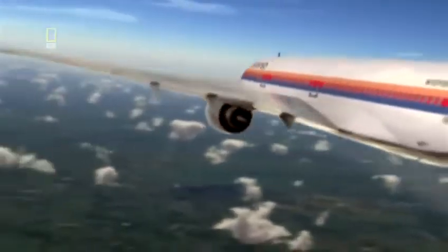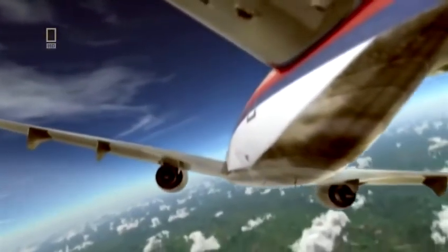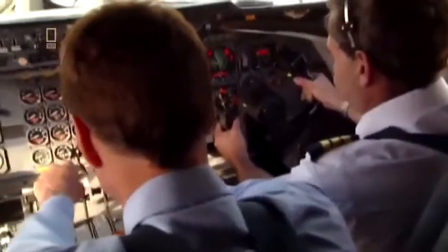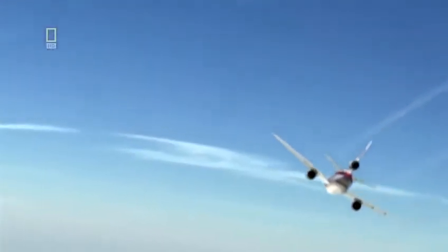At 3:48 PM, the DC-10 is 12 minutes from Sioux City Airport and running out of altitude. The pilots must attempt to land a 165-ton jet without proper flight controls, with the lives of 285 passengers in their hands. Denny Fitch will attempt to steer the plane and control its descent entirely by adjusting the throttles. The plan is to make a series of looping right-hand turns and hope that as they come out of their final circuit, they're facing the runway.